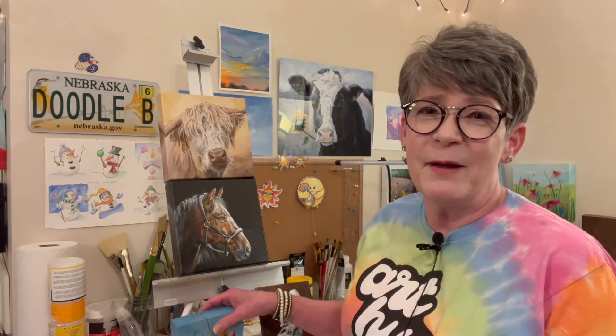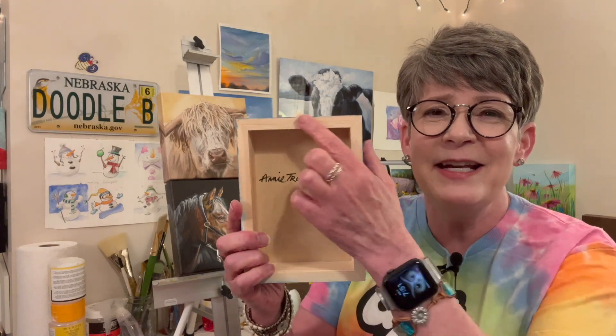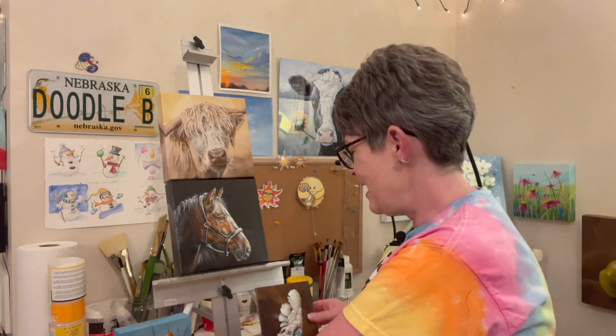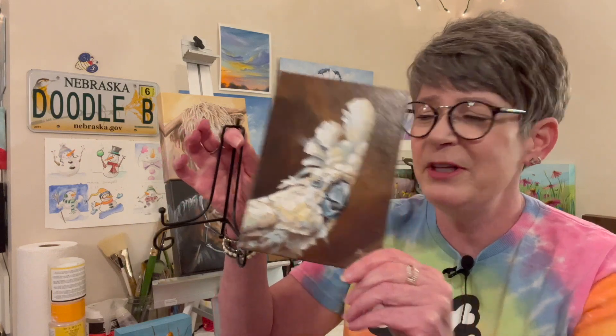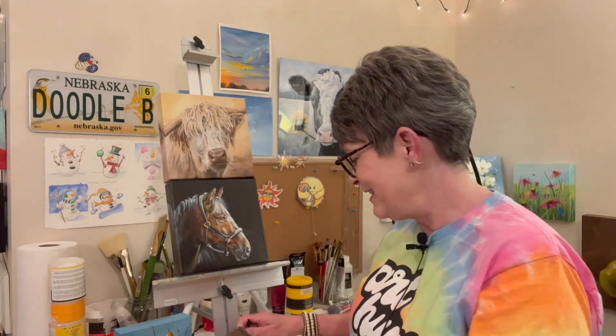I'm going to give away this original colorful cattail painting — it's a five by seven, satin UV varnish on a cradled wood panel. I'll put a little hanger on it and a couple of little pads. And then I'm going to give away this cute umbrella cockatoo — it's on a five by seven canvas panel, satin varnish. It'll come with a little stand, and it's also signed on the back. Those are the two originals.